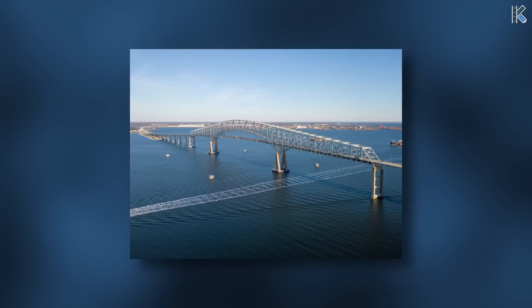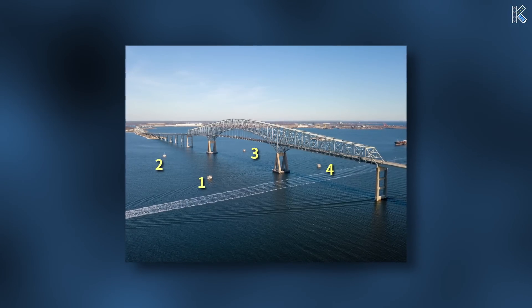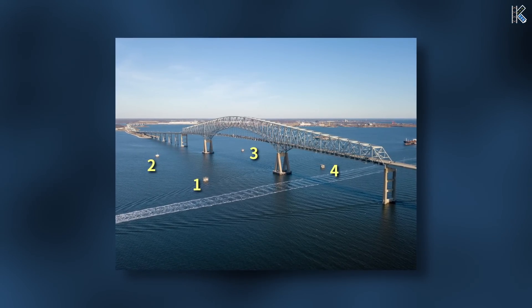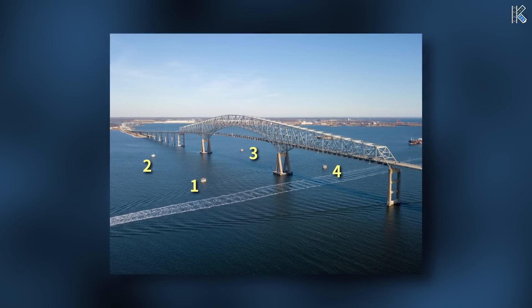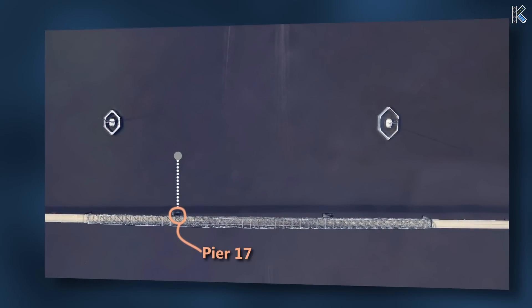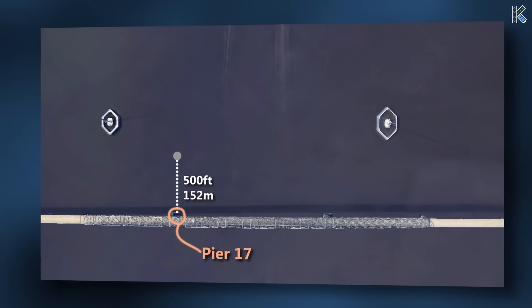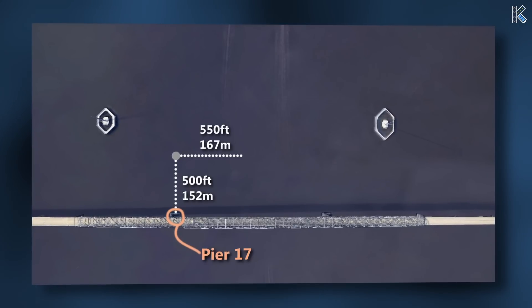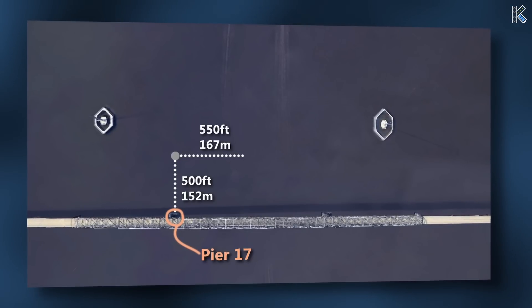For protection, when the bridge was constructed, there were four large dolphins put in place. These dolphins were each constructed with a 25-foot diameter pile, filled with concrete and capped with reinforced concrete. The dolphins were not only in place to help with impact protection, but were also used for navigational assistance, as you can see in this picture. The first dolphin was in place around 500 feet back of Pier 17, sitting approximately 550 feet off of the centerline.